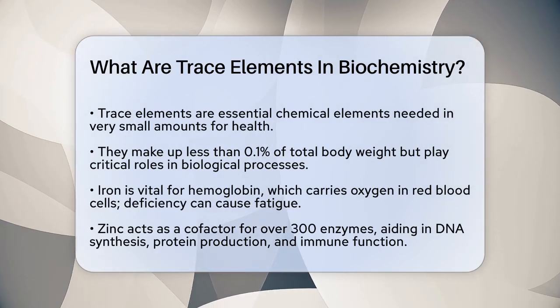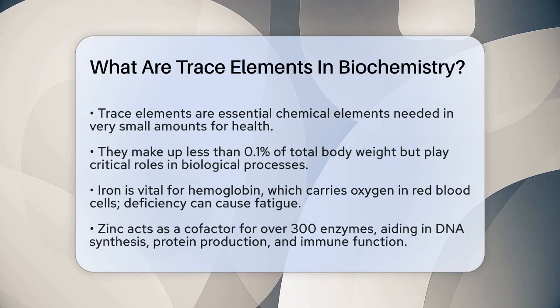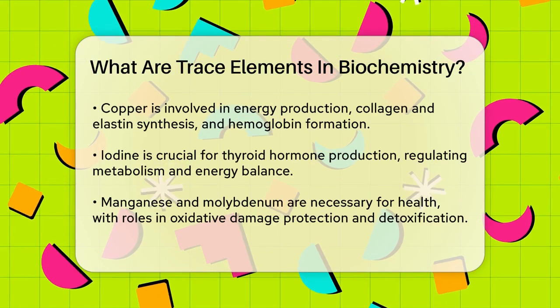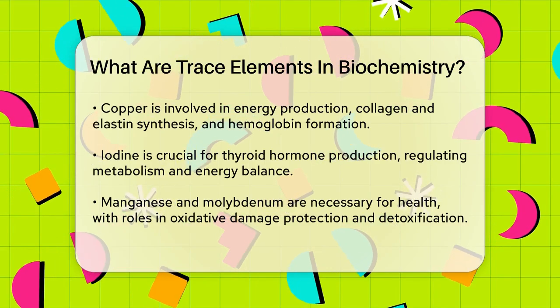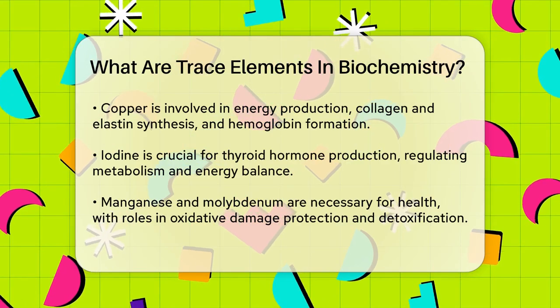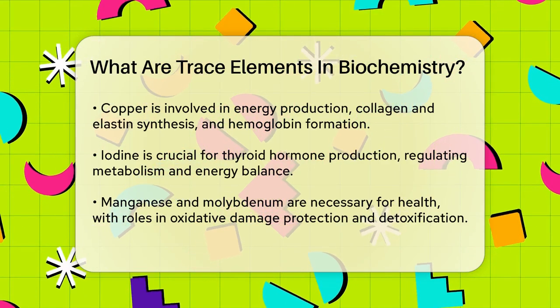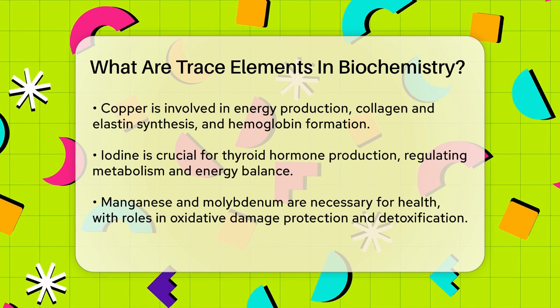Another important trace element is zinc. Zinc is a cofactor for over 300 enzymes, which means it helps these enzymes do their jobs. It's involved in DNA synthesis, protein production, and cell division, making it vital for growth and development. Zinc also helps our immune system function properly so we can fight off infections.